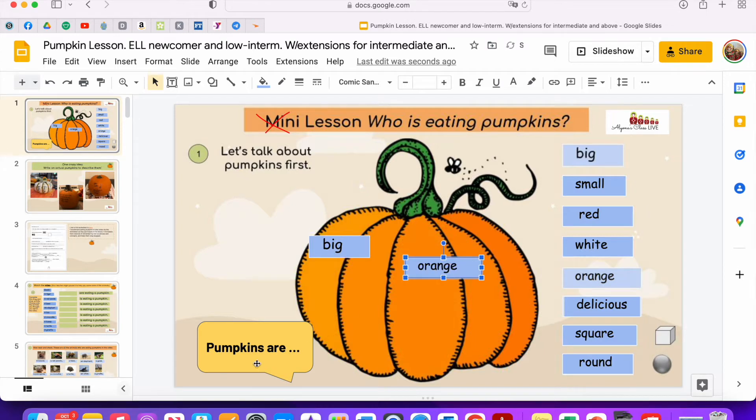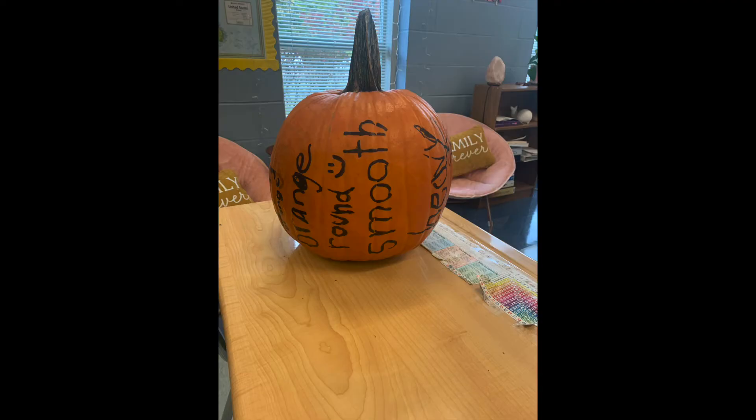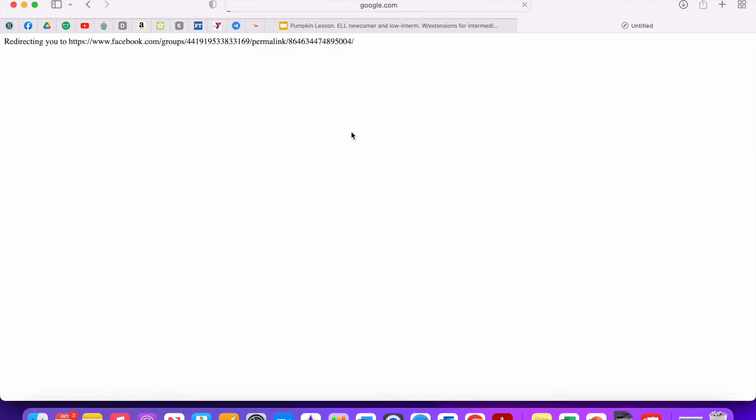We started off by describing a pumpkin, and here students can move these little boxes with words. I asked them to say these incomplete sentences: pumpkins are big, orange, delicious. I asked them to help me identify which of these words showed an opinion rather than a fact — of course that was 'delicious.' We also wrote on the actual pumpkin; they love this activity.